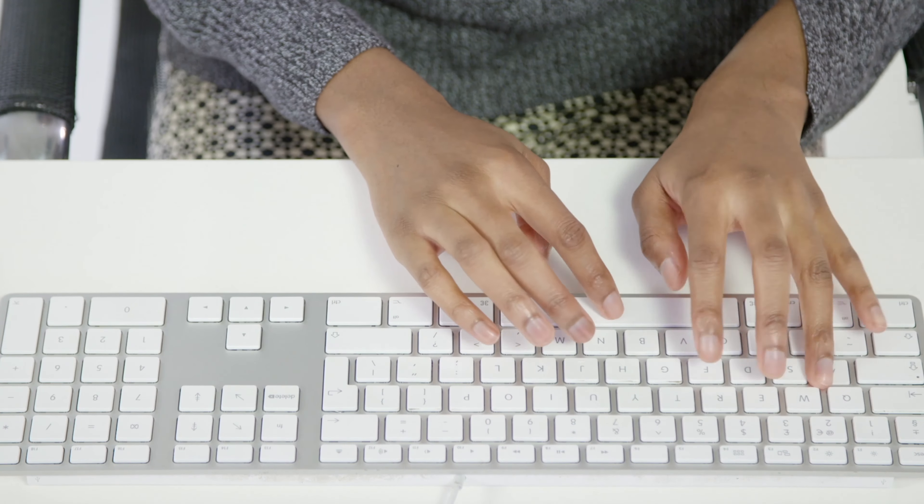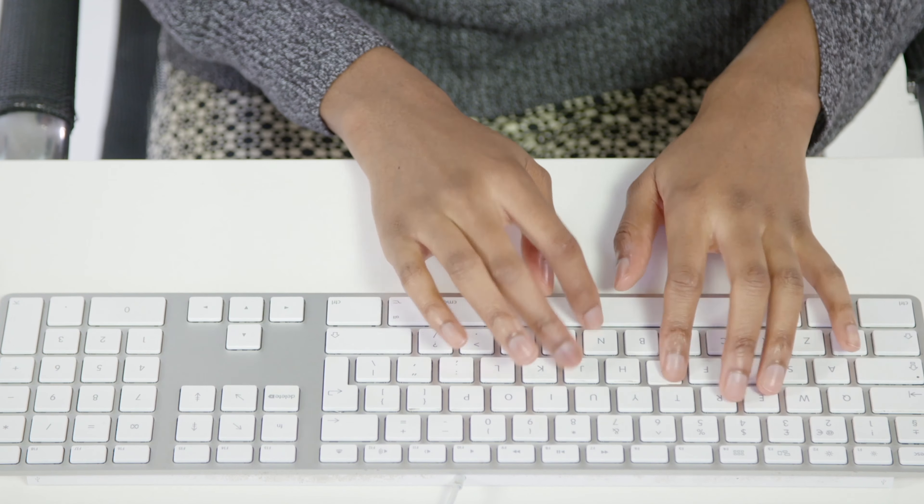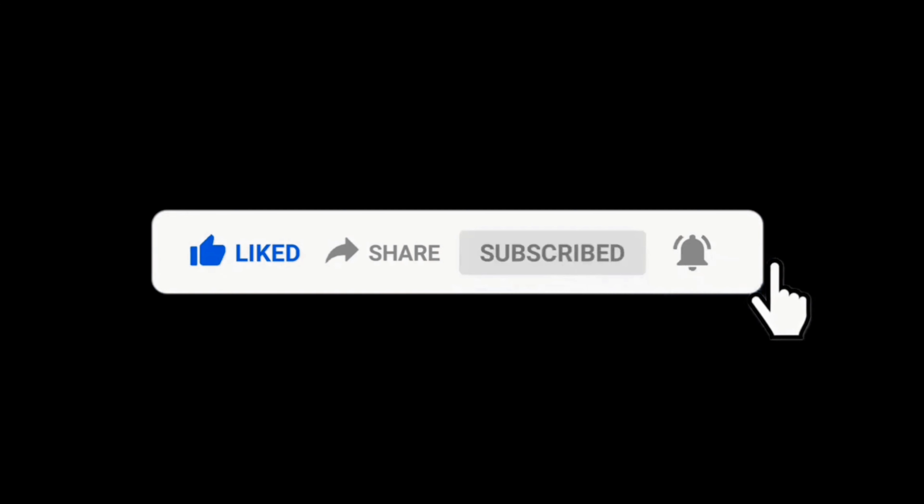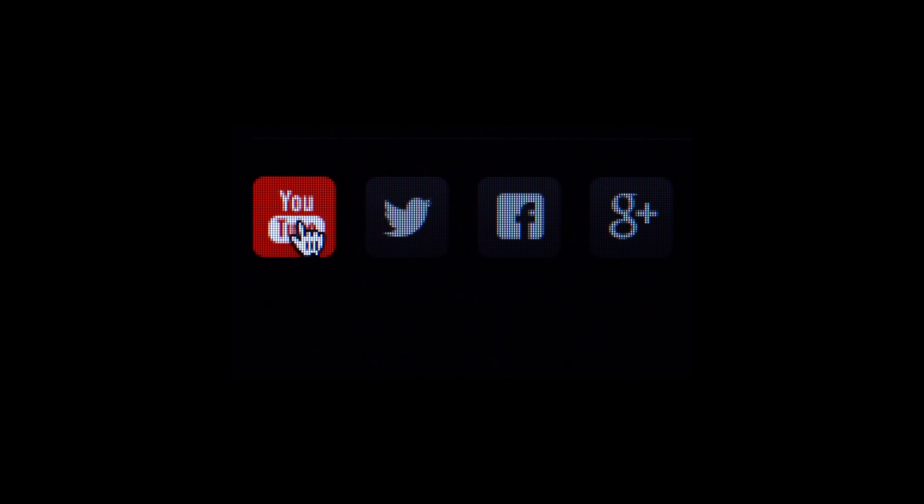I hope you guys liked this video — it took a whole lot of effort to put together. If you liked it, please do share it and subscribe. Do not forget to check out the socials linked down below — I left some goodies for you as well. This has been your host Chewy, and I'll see you guys.